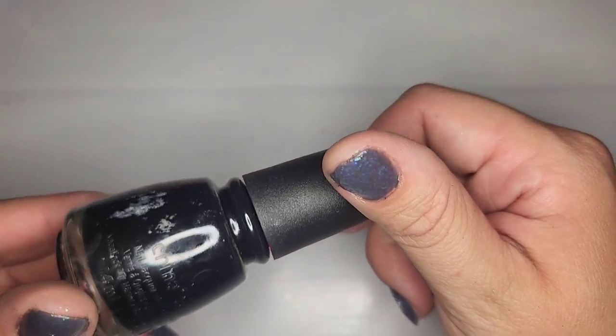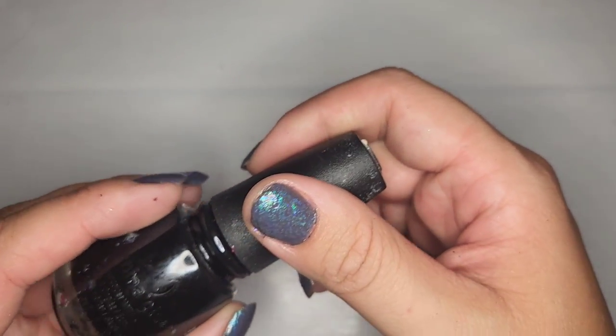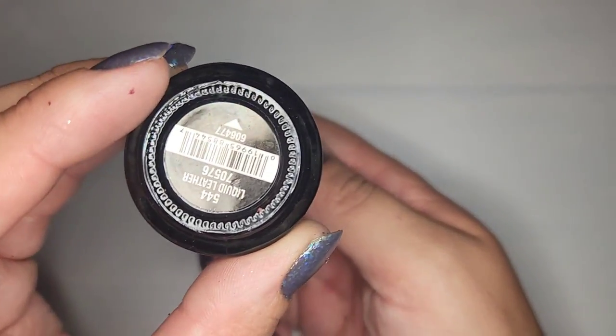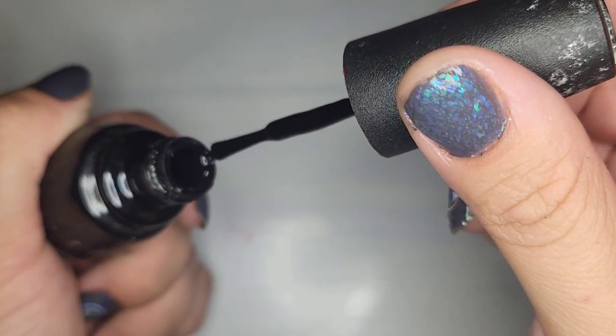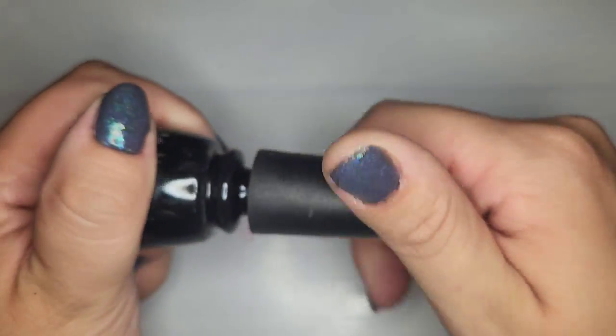We have a China Glaze — just a black called Liquid Leather. Seems to be pretty decent so I'm gonna hold on to that one.